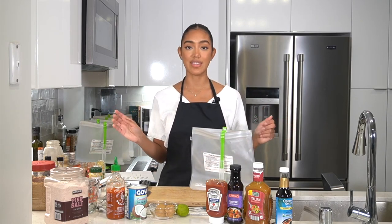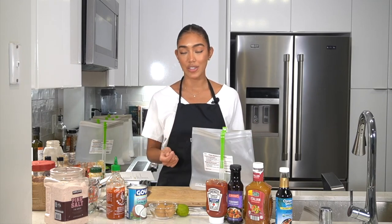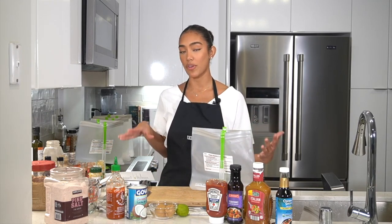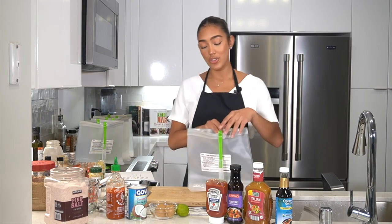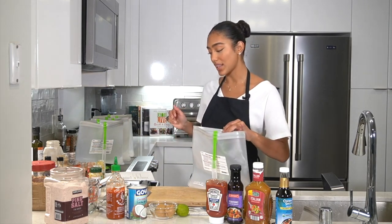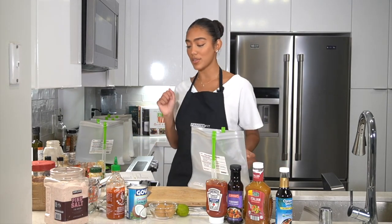All of these meals are going to be for a serving size of three to four people. If you're cooking for more people, just add a little bit more meat or a little bit more of each ingredient. We're going to be adding all the meat at the end to avoid cross-contamination and to make it a little faster and more fun.